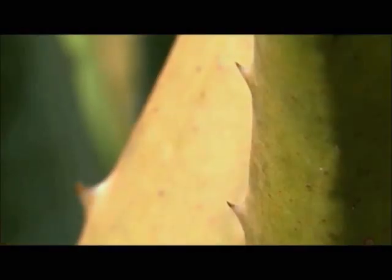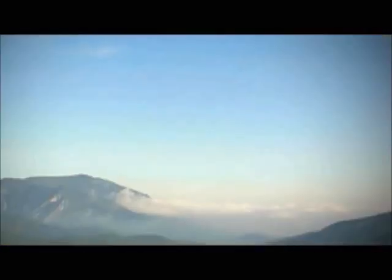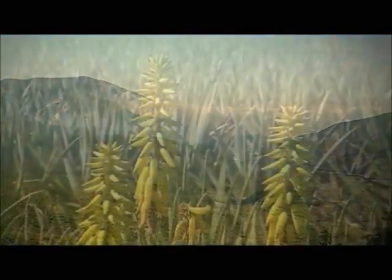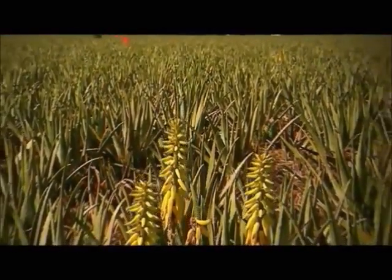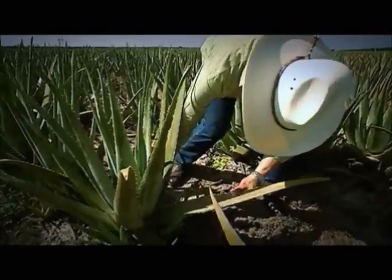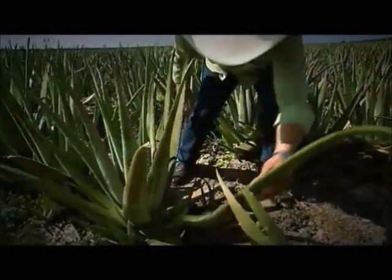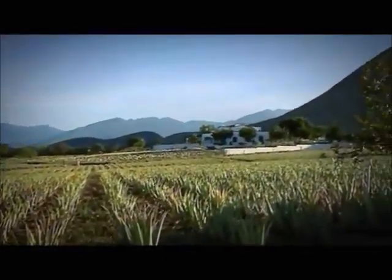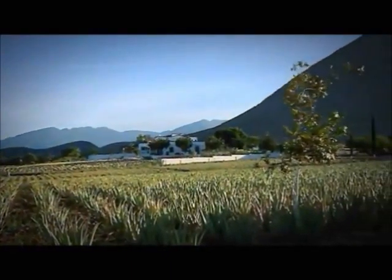LR discovered particularly high-quality Aloe Vera plants in Mexico. The Mexican highlands provide ideal conditions for this unique plant. Jesse García is one of LR's growers — this is where he cultivates Aloe Vera for LR completely naturally, fully refraining from the use of chemicals such as fertilizers and pesticides.